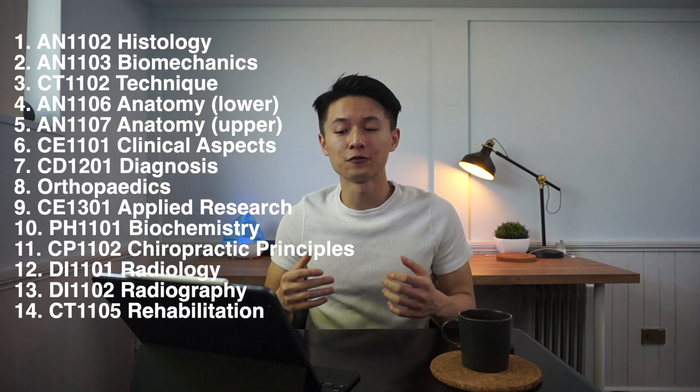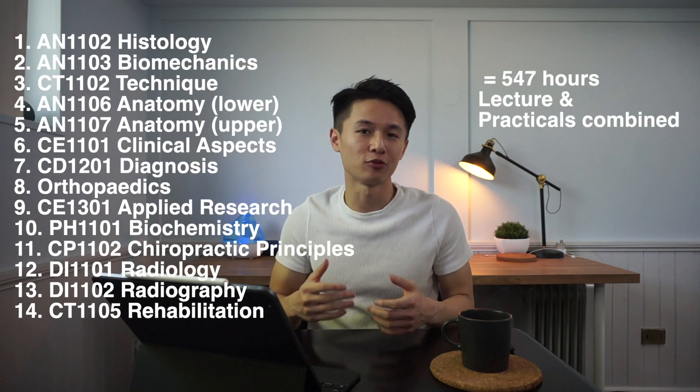First, let's start with an overview. There are 14 courses in the first year with an accumulated teaching time of 547 hours, and depending on the courses, some will have a practical component.